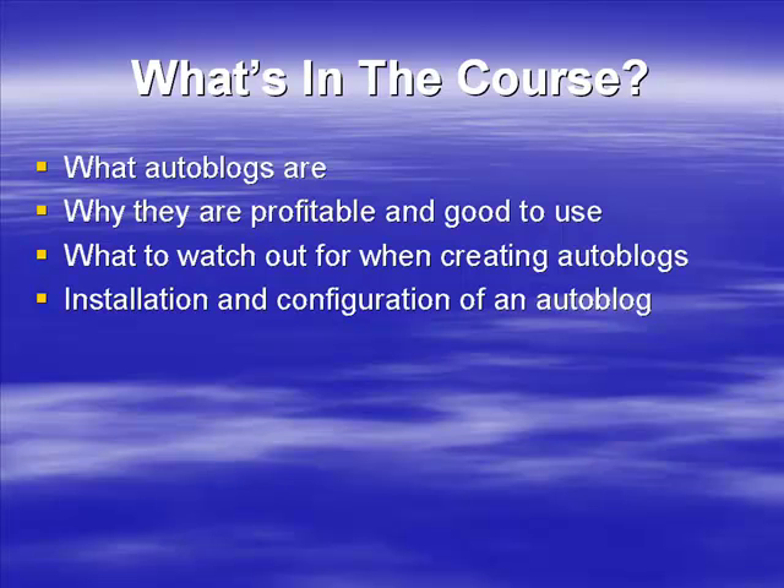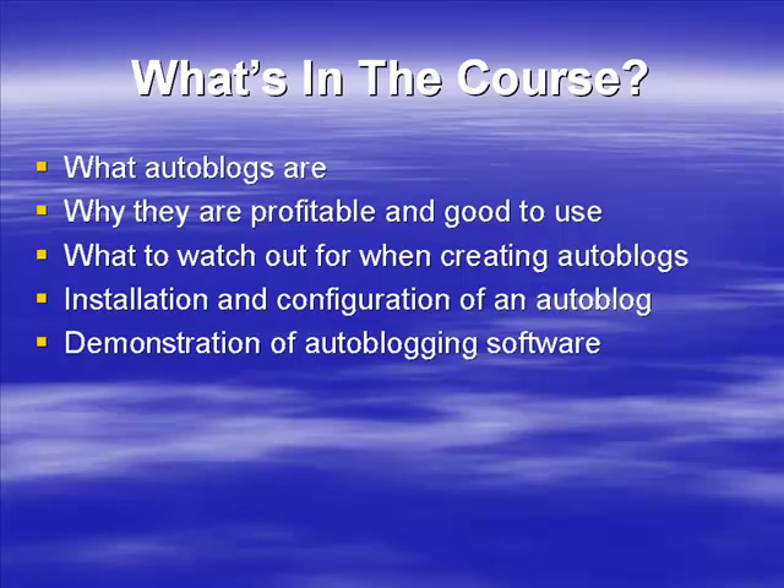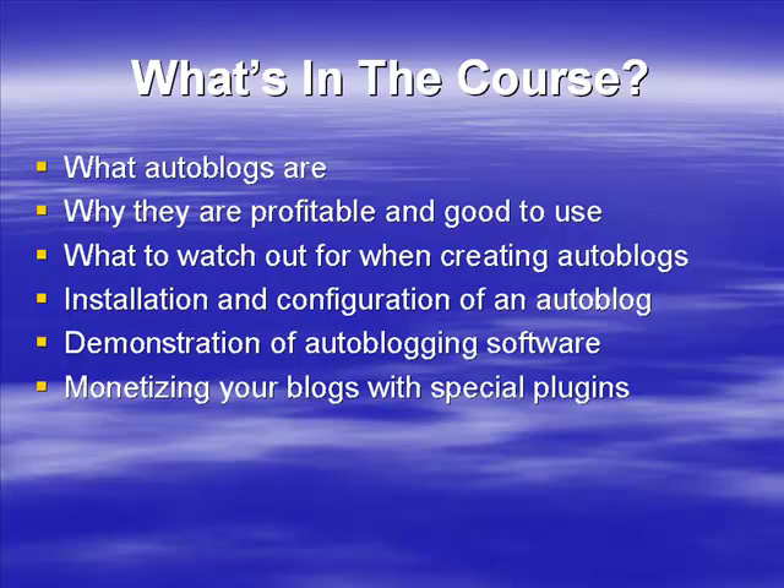I'm going to show you how to install and configure an auto blog — something you may not know how to do yet — and demonstrate some auto blogging software. I'll show you some of the plugins you can use for WordPress and how they can help you set up a great-looking and powerful auto blog. We're also going to show you a couple of special plugins that are particularly good for helping you monetize your blog.